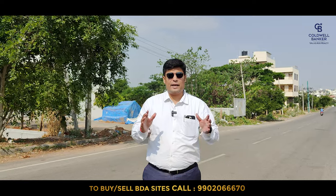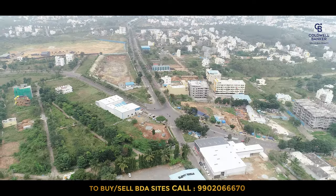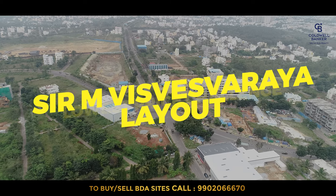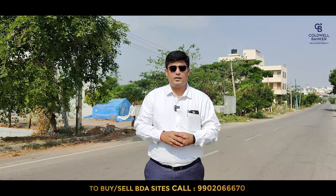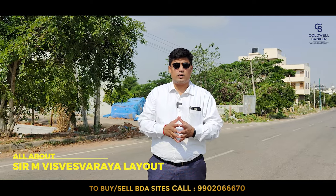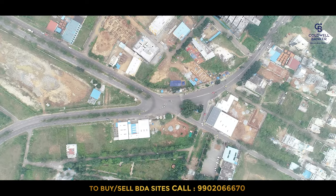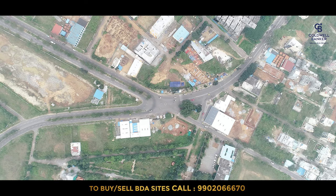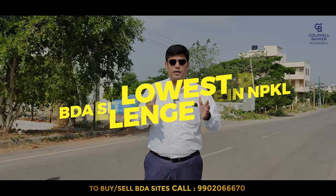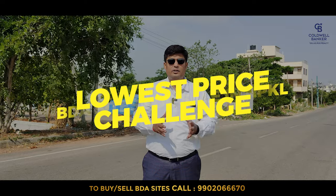Hello viewers, welcome to another exciting real estate video about Bangalore's real estate market, especially BDA properties. Today I am at Sir M. Visheshwara Layout, exactly at fourth block. Today we are going to talk about the latest developments in and around Visheshwara Layout, what is the difference between our previous visit and this visit, and some of the properties available for resale here at a very reasonable price — the lowest price.